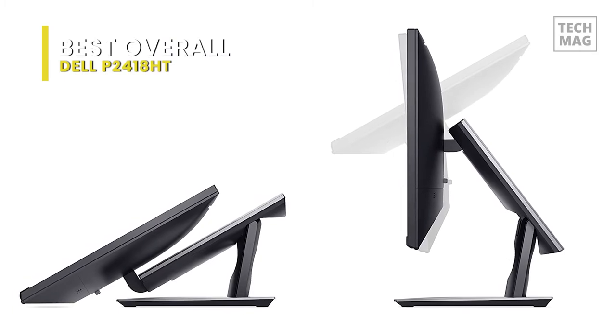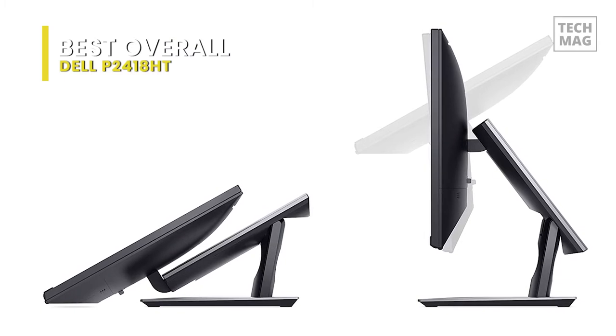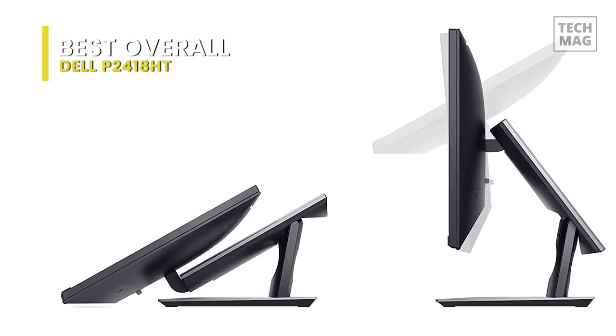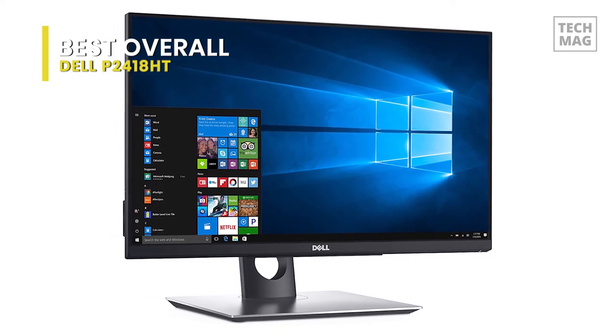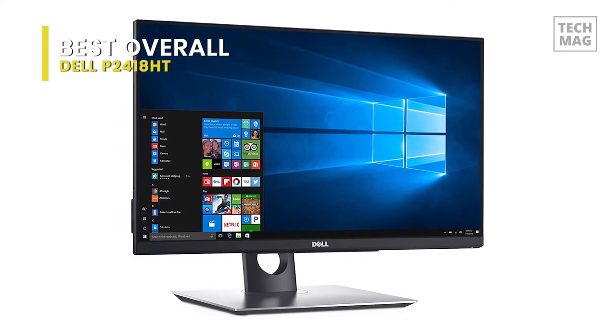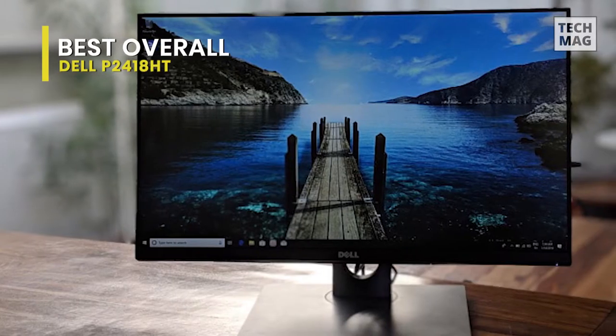There's also a 3H hard coating on display to help preserve it from damage. The Dell P2418HT is intended to blend into your workspace easily. It includes a USB hub on the rear, so you can wire your peripherals straight into the monitor. Extra handy for a touchscreen monitor is the highly flexible stand, which allows you to position the Dell P2418HT at the best height for touch interaction.